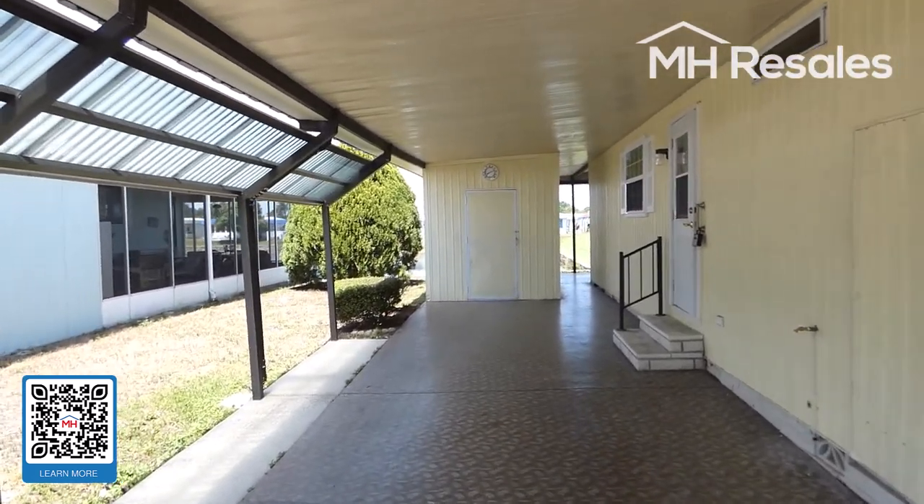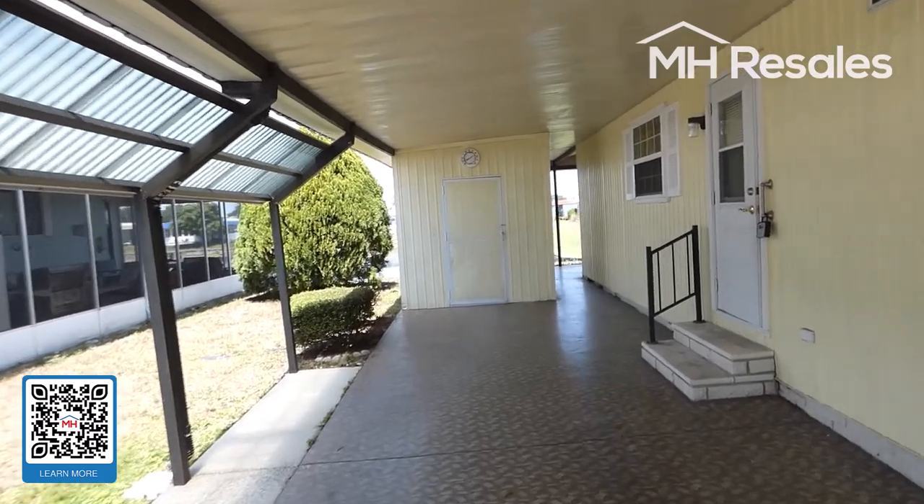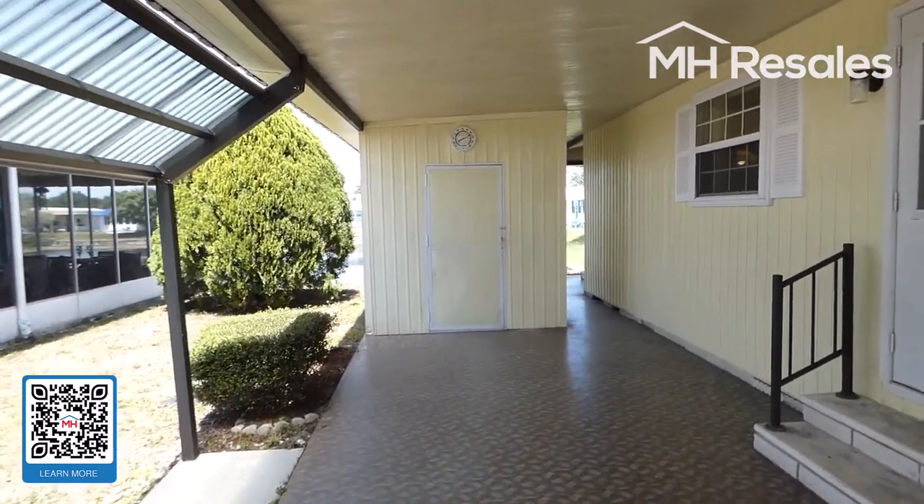We walk down the long expanded-width driveway. Plenty of room for multiple cars and a golf cart.